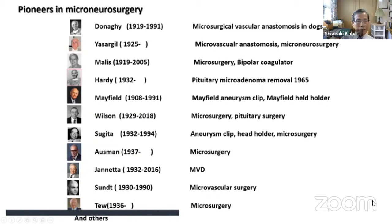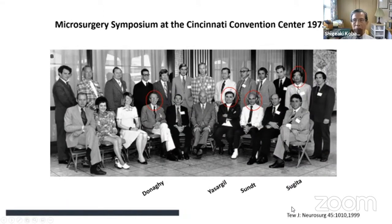Among the pioneers in microneurosurgery, Donofy and Yasargil developed bypass surgery and microsurgery in every aspect of neurosurgery. Malis importantly developed the bipolar coagulator, famous for pituitary surgery. Mayfield developed the aneurysm clip and head holder. Johnetta is famous for microvascular decompression surgery. This is the second microsurgical symposium in Cincinnati, Ohio, in 1975, where Donofy, Yasargil, Dr. Sugita from Japan, and others appear in the faculty photo.